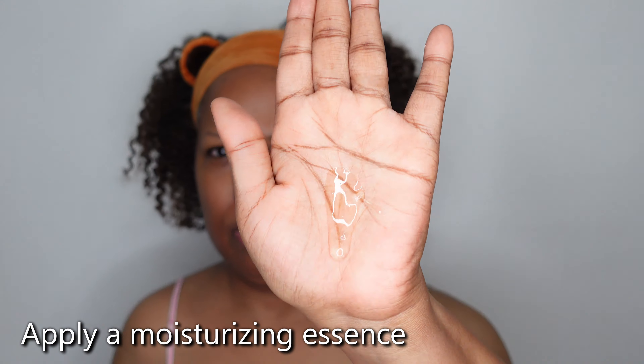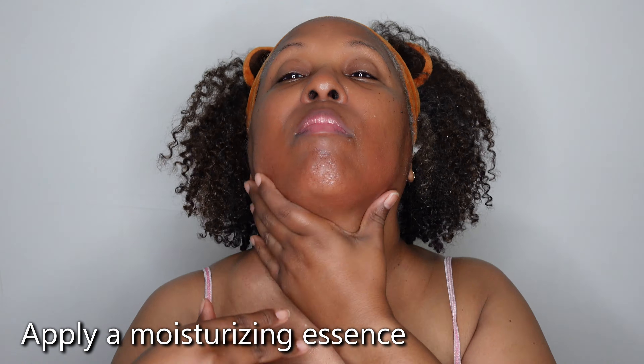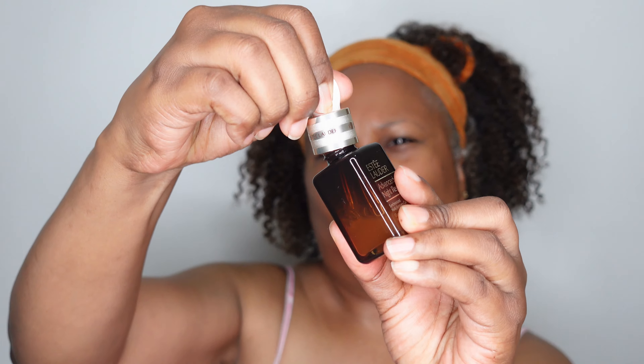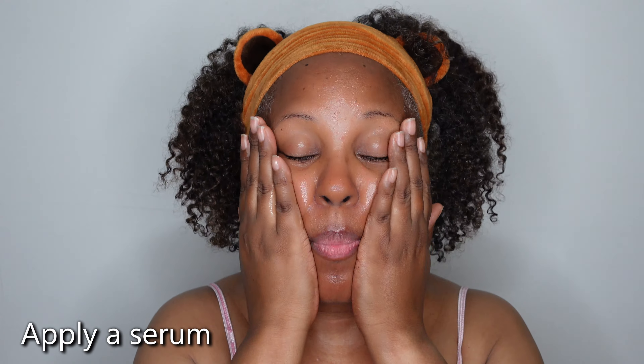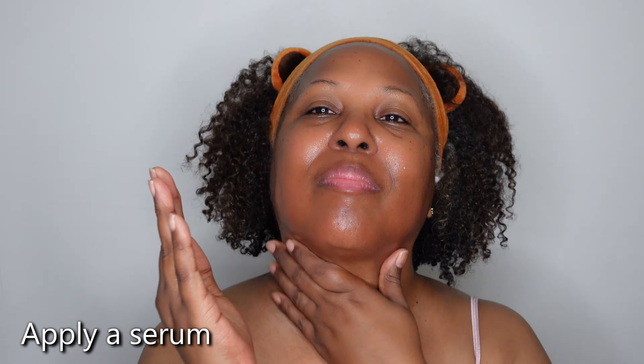The next thing I'm applying is an essence. I don't always apply an essence but tonight I want to build up the moisture. Sometimes I use an essence and sometimes I just use a serum, but tonight in this routine I'm using an essence as well as a serum together. The essence has anti-aging properties and so does this serum — it's giving moisture to my skin. I also rub some onto my hands because people can tell your age by your hands. I rubbed some on my chest as well.